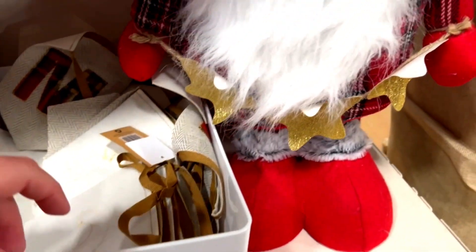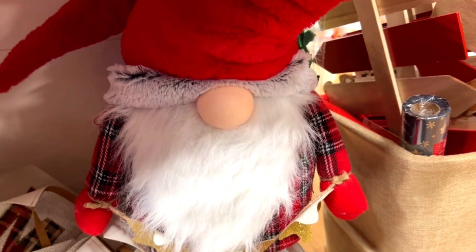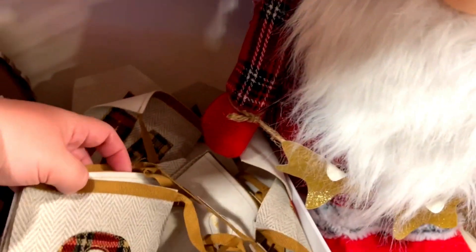This Christmas banner was so pretty. Unfortunately it didn't have a price tag in store, but I did look online — it's £6.99 and it's 82 centimetres long.